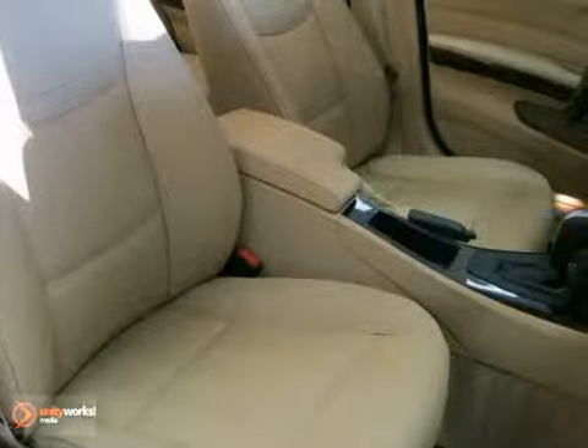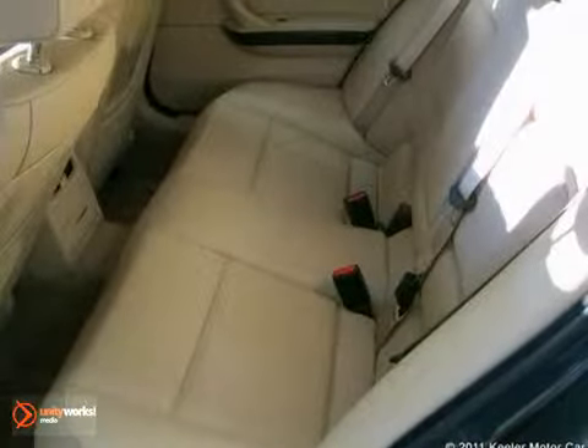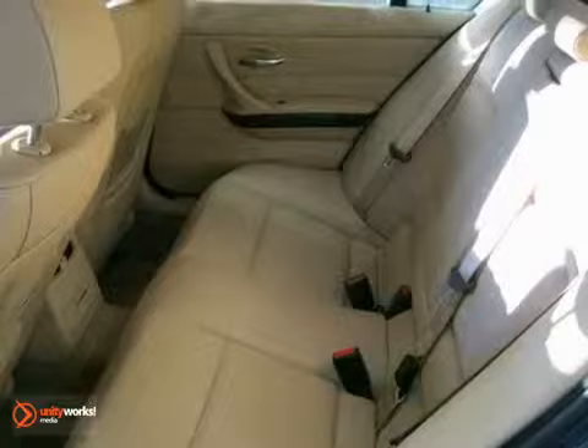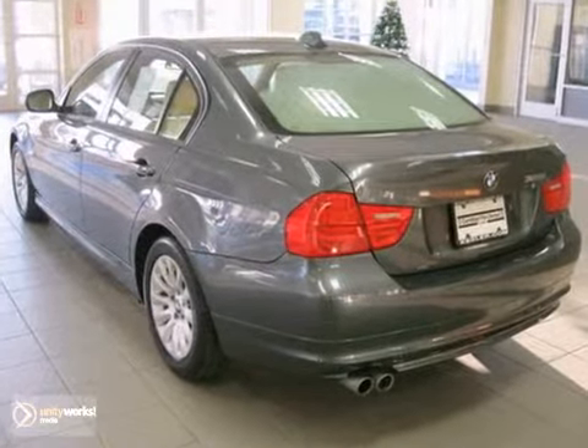The premium package consists of lumbar support, BMW assist with a Bluetooth system, a digital compass mirror, power front seats, an auto-dimming rearview mirror, auto-dimming side mirrors, and a universal garage door opener, while the cold weather package includes heated front seats and fold-down rear seats.